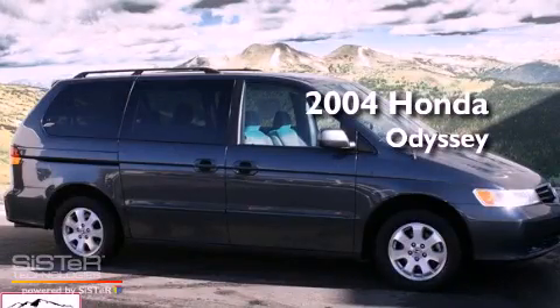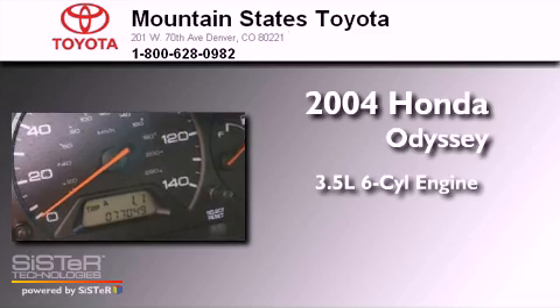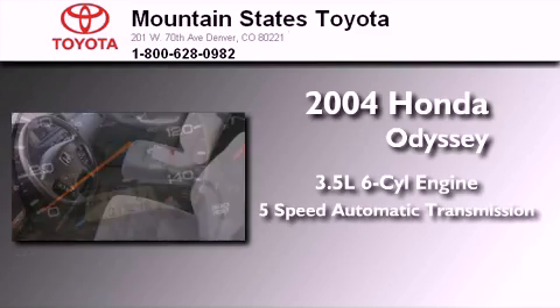This is a 2004 Honda Odyssey. It has a 3.5-liter six-cylinder engine and a five-speed automatic transmission.